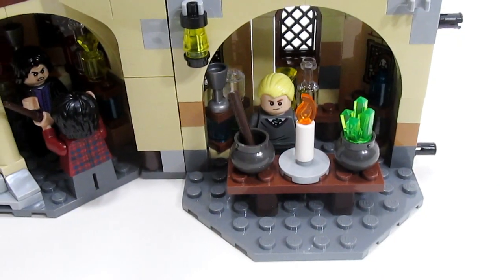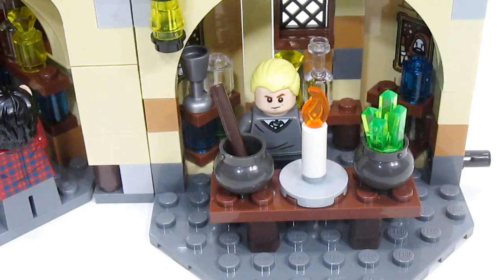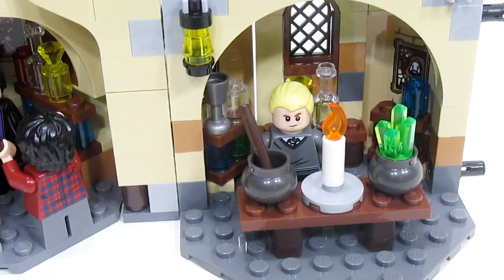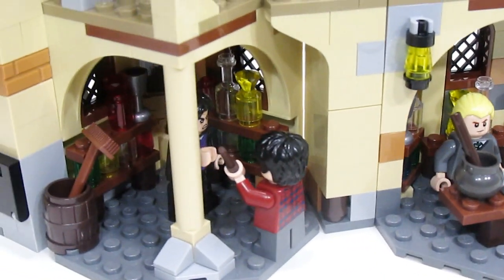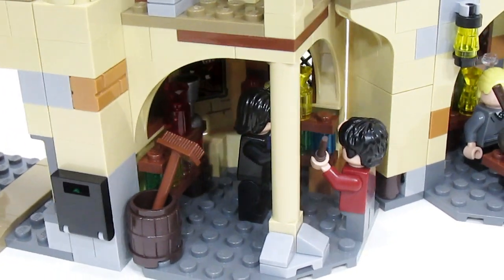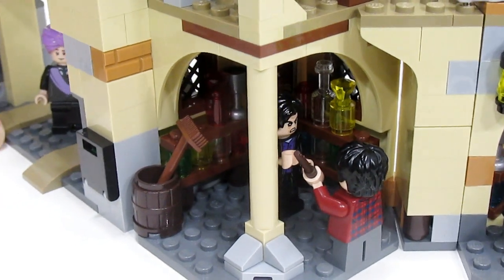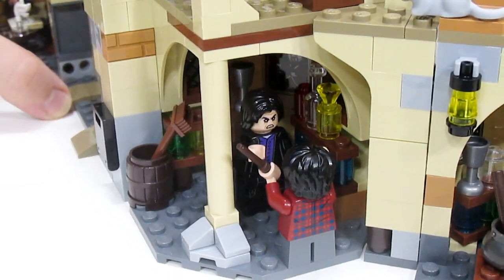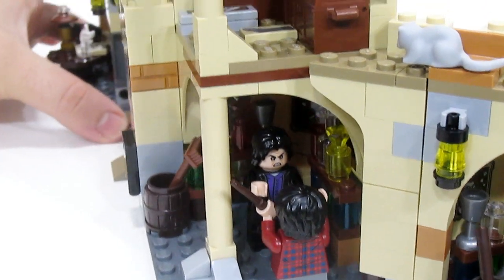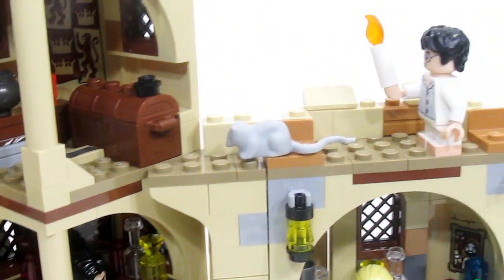Here is the interior of that potions room previously mentioned. In this first area you can see Malfoy is just working on brewing a potion. Coming in further, this is another room with more supplies and more ingredients for potions. You can also see in here that Snape is confronting Harry and telling him that fame isn't everything.